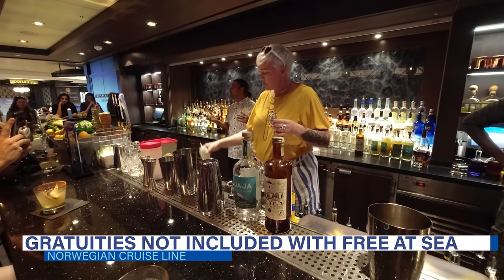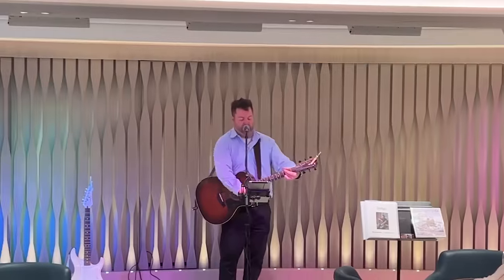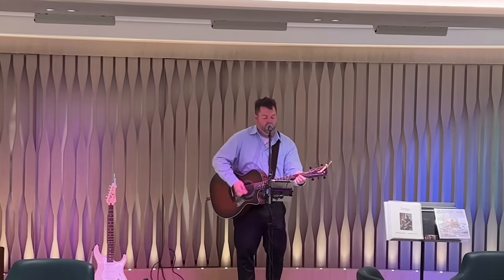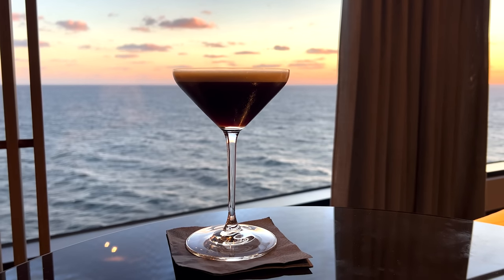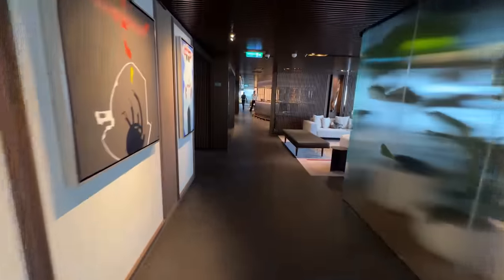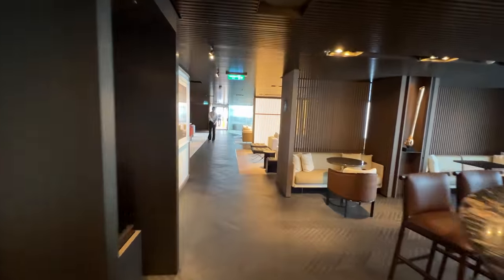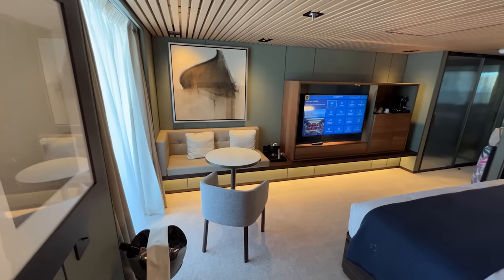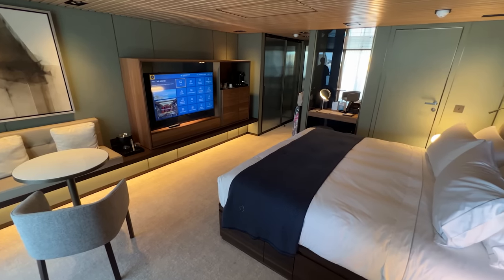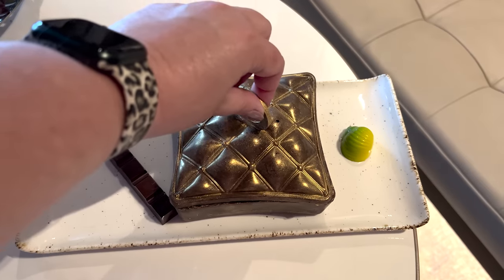Unlike some cruise lines that offer all-inclusive or have-it-all packages, Norwegian's Free at Sea does not include gratuities — and Norwegian Cruise Line has some of the highest gratuities in the industry. Currently NCL rates are $25 per person per day for guests staying in The Haven and suites, and $20 per person per day for other staterooms including club balcony suites.